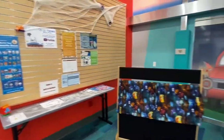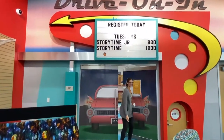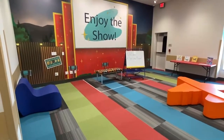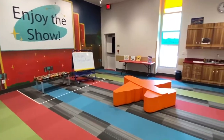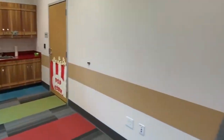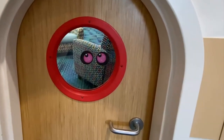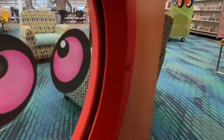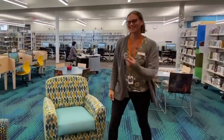And this is our story time and programming room. Come on, I'll show you inside. Anytime we're doing a program in the children's department, this is the room you're going to be in. All right, let me show you the rest of the children's department. Let's go this way.